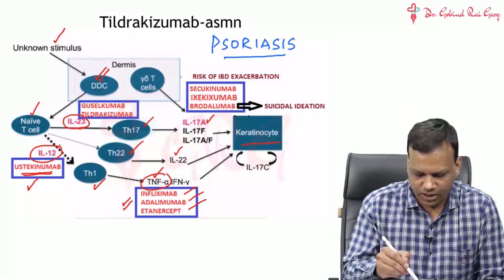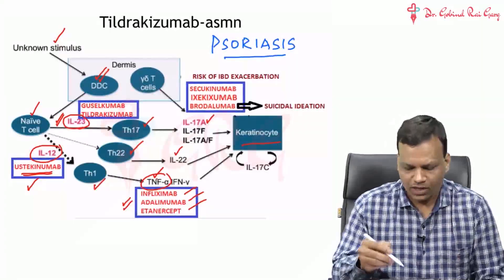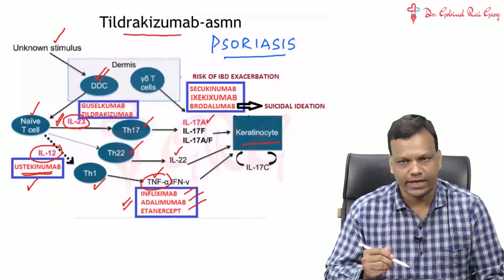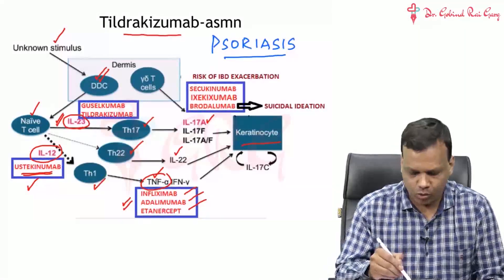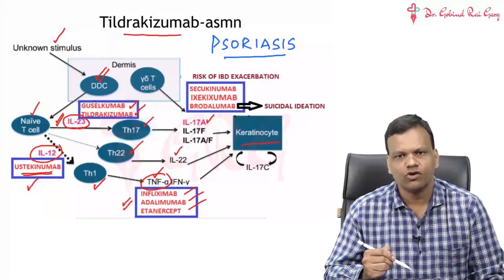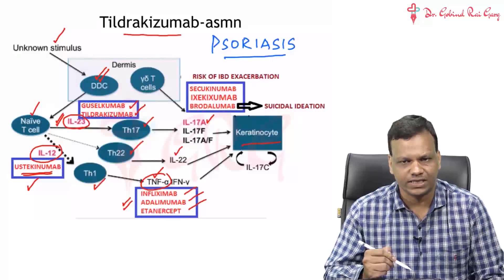Recently, we have developed monoclonal antibodies against interleukin 23 specifically. One drug is tildrachizumab, which has been approved in 2018, and another drug, guselcumab, has been approved in 2017. Both of these are monoclonal antibodies against interleukin 23 and are used in psoriasis.